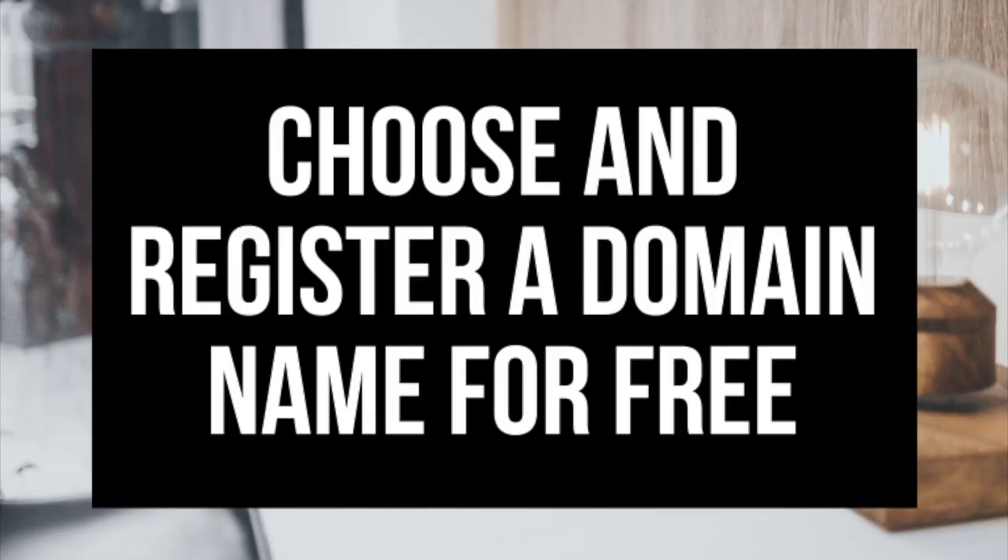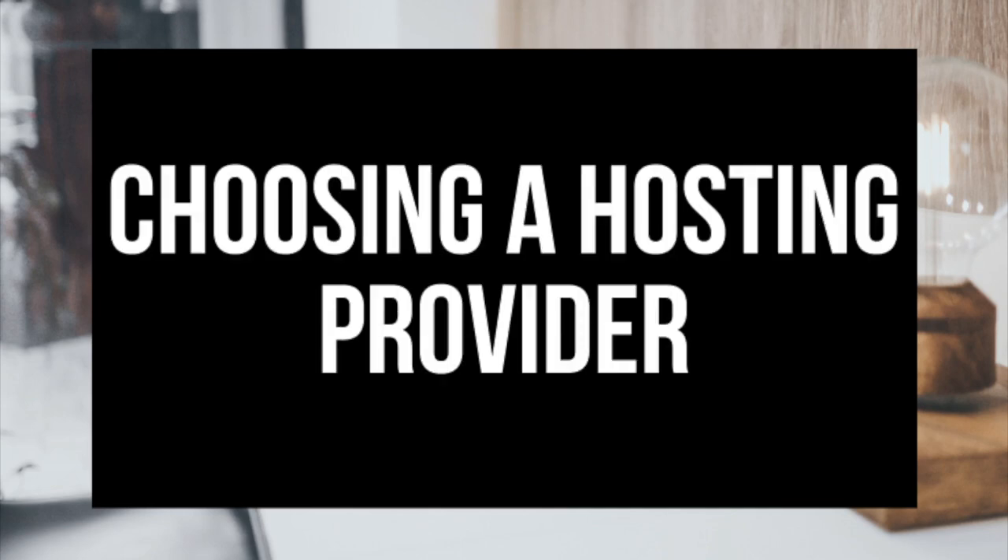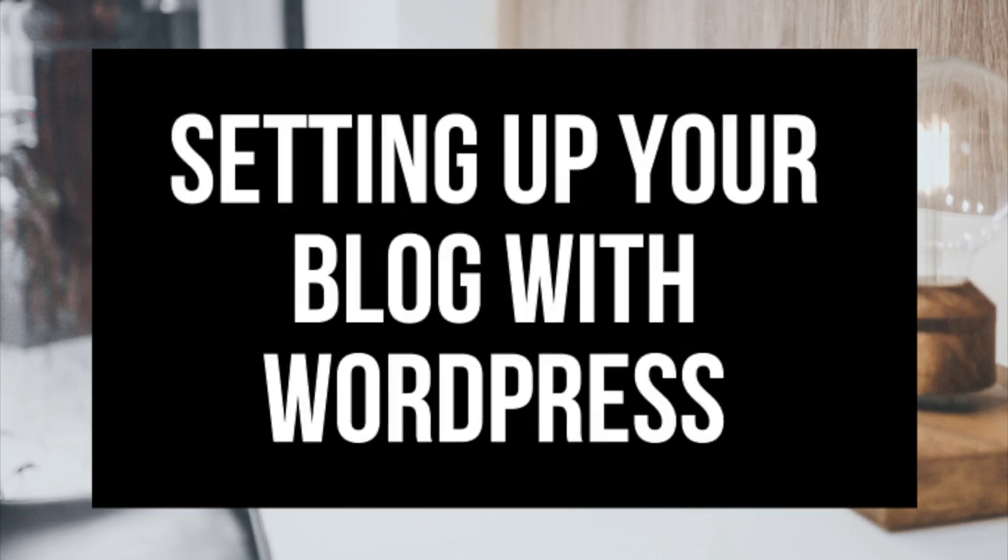The first step I'm going to cover is how to choose and register your own domain name for free — to have a blog you have to have a domain name. Step 2, I'll be going over how to choose a hosting provider — to have a blog you have to have hosting. Step 3 is getting your blog set up for free with the most popular blogging software today, which is WordPress. If you want your blog to rank and reach success, WordPress is the way to go.